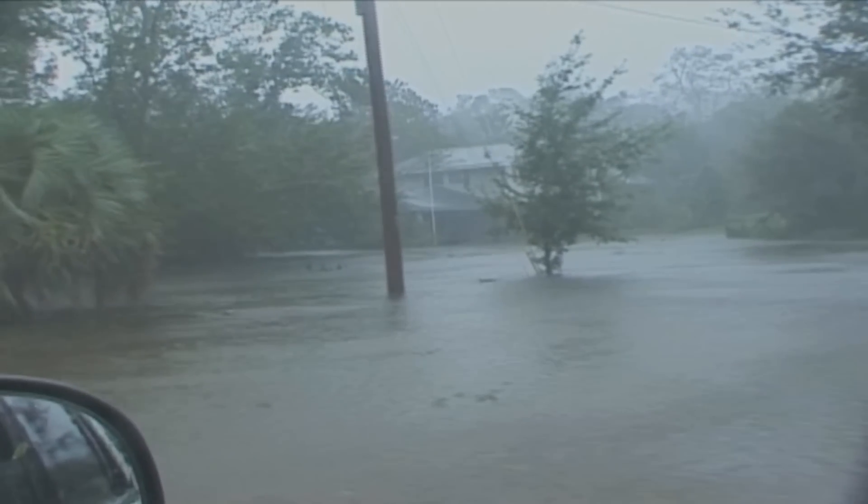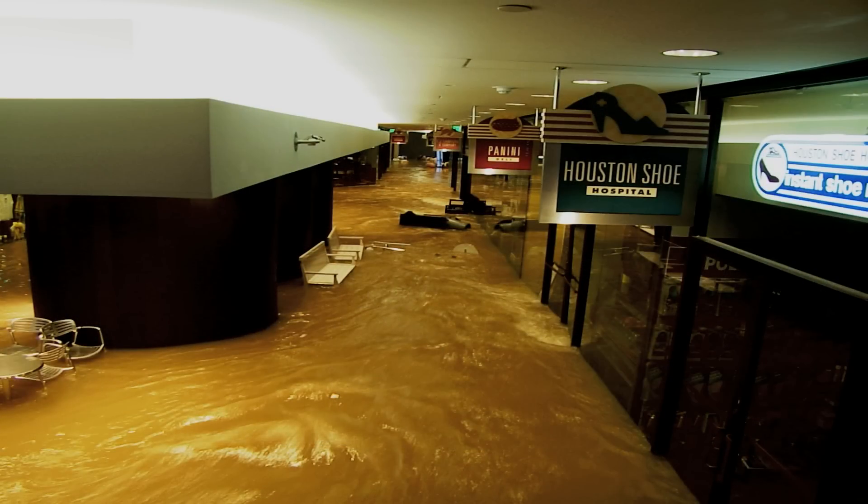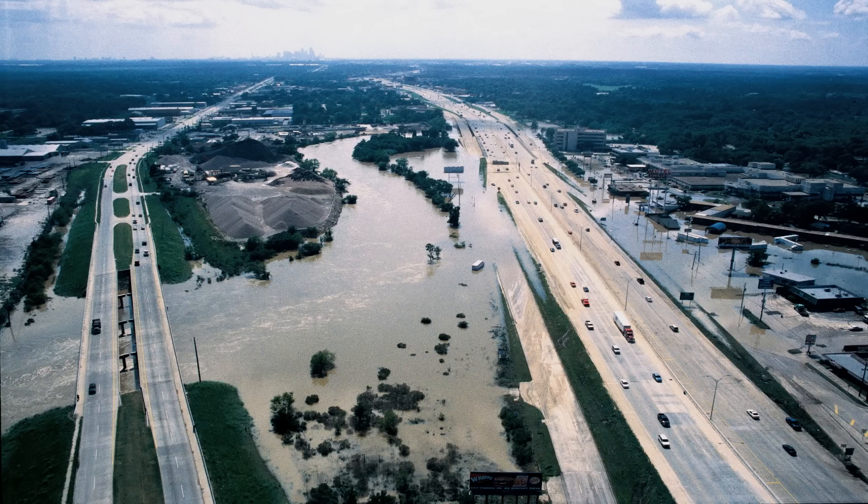But storm surge is not just a coastal event. In some areas, the sea water can travel well inland with devastating consequences.